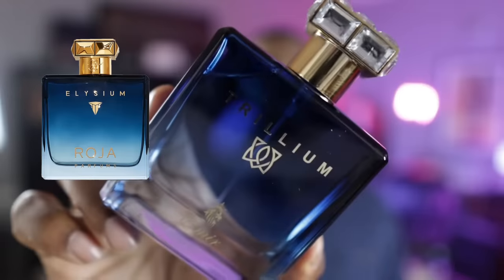Trillium is about 95% similar to Elysium from Roja Parfums — even down to the bottle, which is very reminiscent of the Elysium bottle. As far as capturing that DNA, they did a pretty good job. This is definitely one I'll keep for the rest of my life. From Aroma Concepts, Emir collection — this is called Trillium.